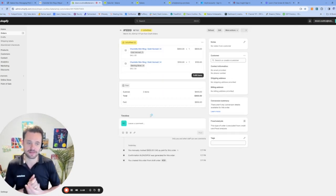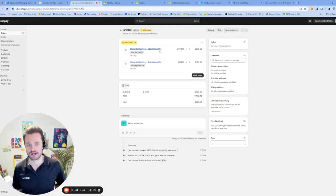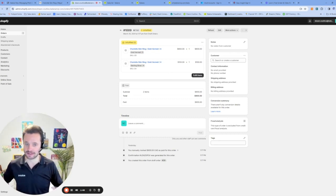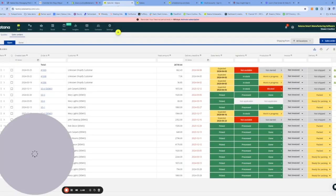Order 1009 is how that order is populated. We can see there's actually two things on this order — a Charlotte slim ring gold and another Charlotte slim ring gold. So there are two products, and we can see the price points that have been brought in. If we go and see how this order appears over in Katana in real time, when that order is entered into the system, order number 1009 is now going to populate over into Katana.